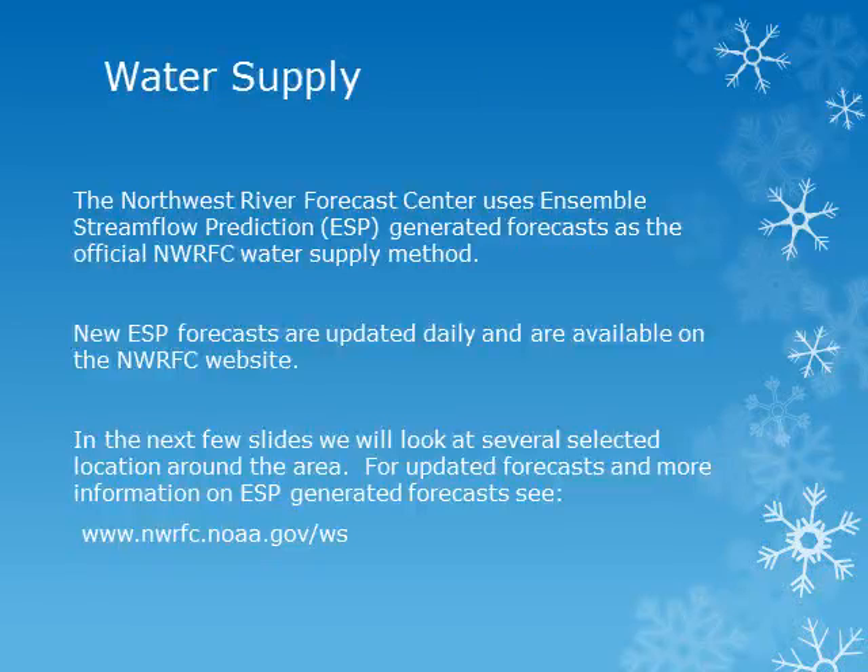The Northwest River Forecast Center uses Ensemble Streamflow Prediction, or ESP, generated forecasts as the official water supply method. The 30-year runoff normals covering the years 1981 to 2010 are being used. New ESP forecasts will be published on the Northwest River Forecast Center's website daily. For updated forecasts and more information on the ESP forecasts, please see the River Forecast Center's website on the concluding slide.